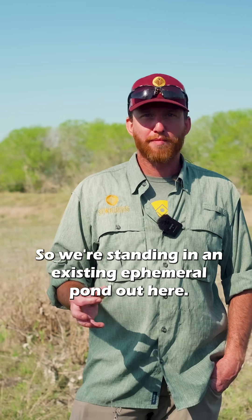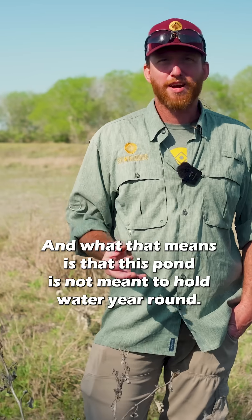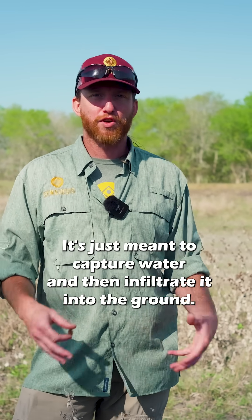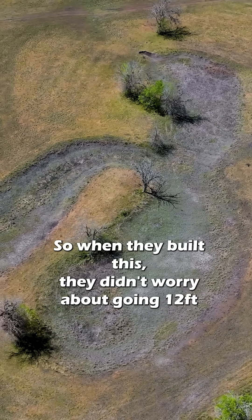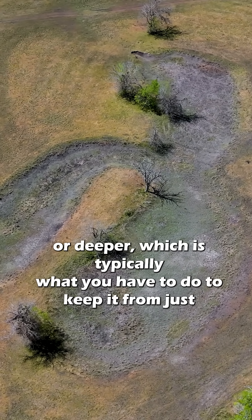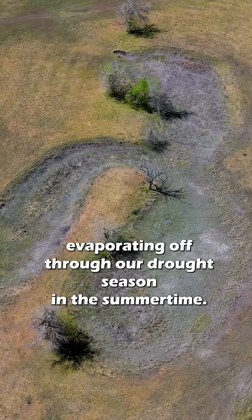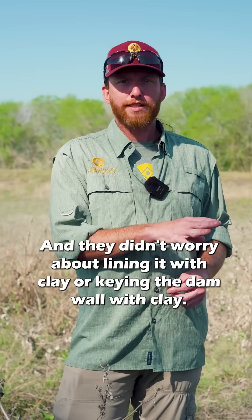We're standing in an existing ephemeral pond, which means it's not meant to hold water year-round — it's just meant to capture water and then infiltrate it into the ground. When they built this, they didn't worry about going 12 feet or deeper, which is typically what you have to do to keep it from evaporating during the drought season in summer, and they didn't worry about lining it with clay or keying the dam wall with clay.